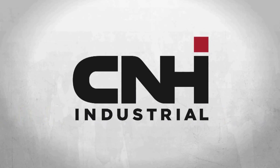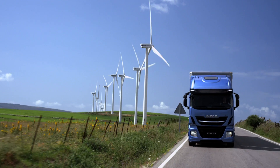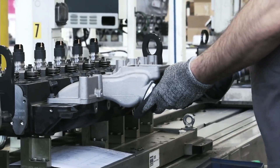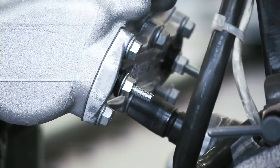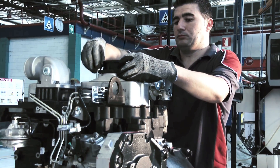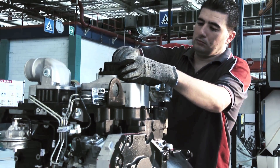FPT Industrial is the brand within CNH Industrial dedicated to the development, production and sale of powertrain solutions for on-road, off-road, marine and power generation. The strong focus of FPT Industrial on research and development makes FPT Industrial among the most innovative powertrain developers in the world.